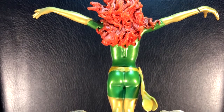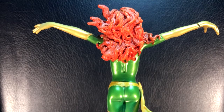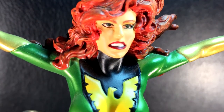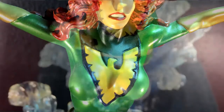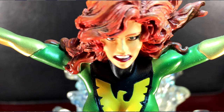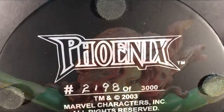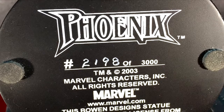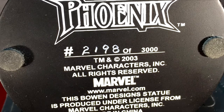You can see the crack in the hand. Great detail here — it really looks cool. I like this one a lot. Again, I'd like to get the dark phoenix one. This one is running on eBay for about 45 to 105 dollars, and I've got number 2,198 of 3,000 made of these.